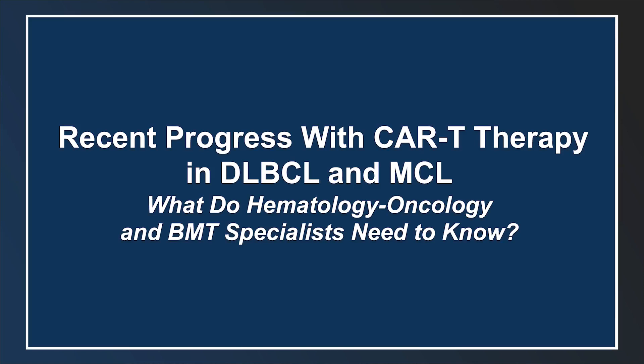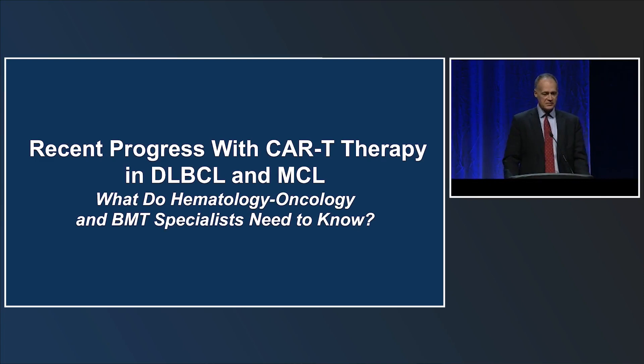Thank you, Shannon. I'm pleased to introduce Dr. Peter Rydell, who will talk about recent progress with CAR T-cell therapy in diffuse large B-cell and mantle cell lymphoma.